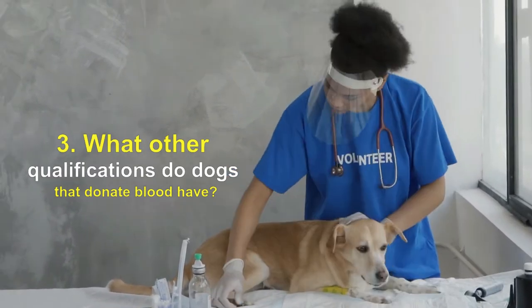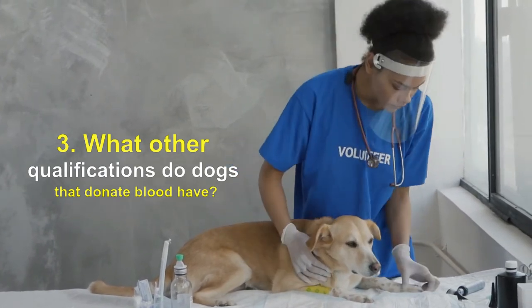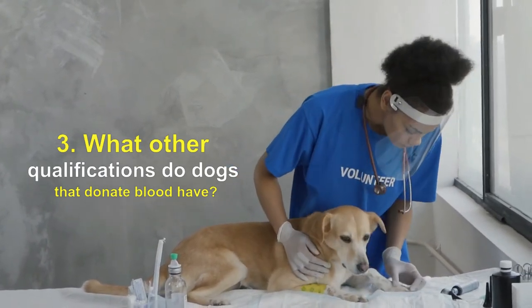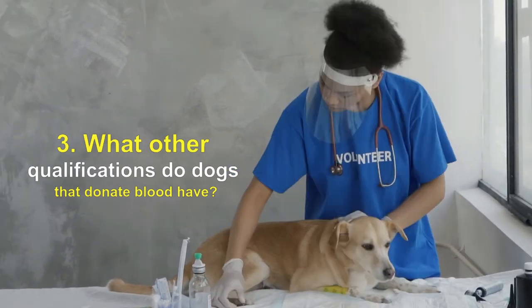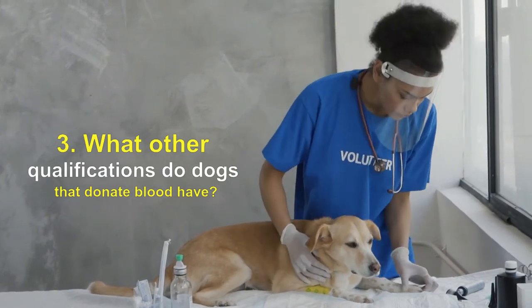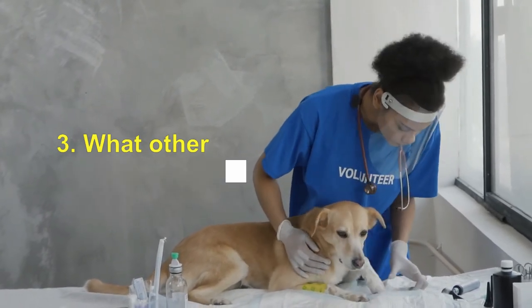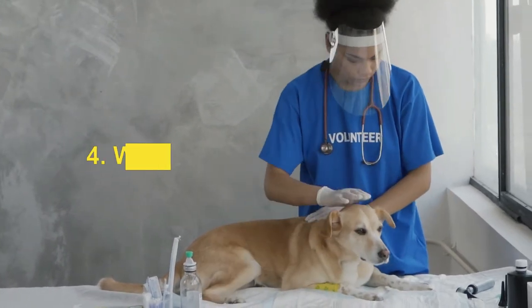Additional qualifications include being up to date with vaccinations, healthy with no heart murmur, on no medication, free of infectious diseases, parasites, and blood-borne diseases, and calm enough to sit quietly for 10 to 15 minutes while blood is drawn. If the DEA1 blood type is a match and no immune response is seen with cross-matching, then it is safe to proceed with the dog's blood transfusion.